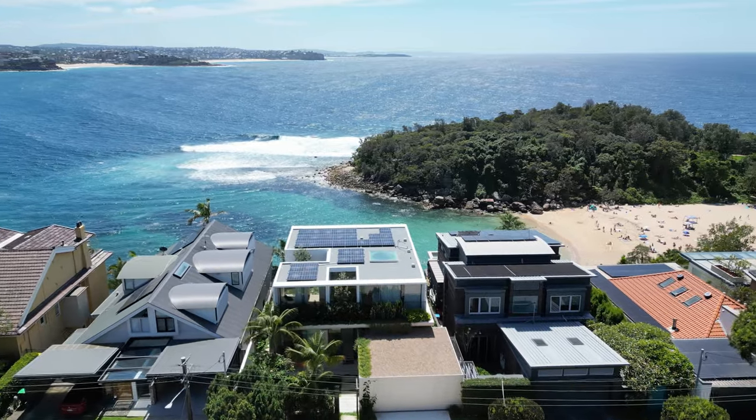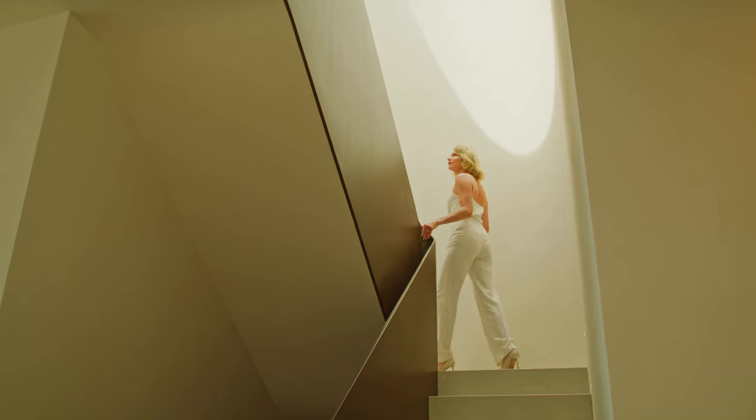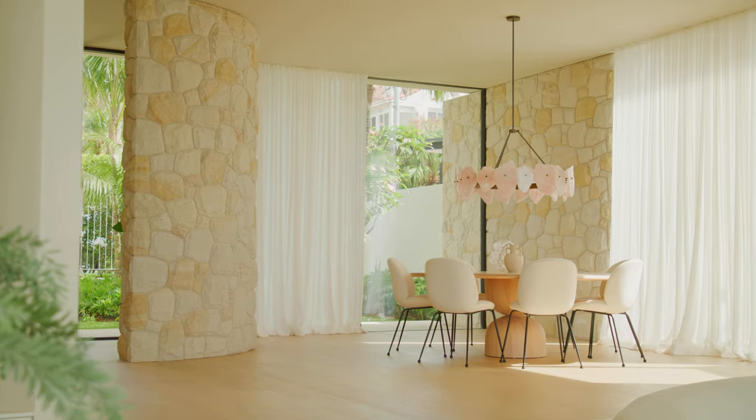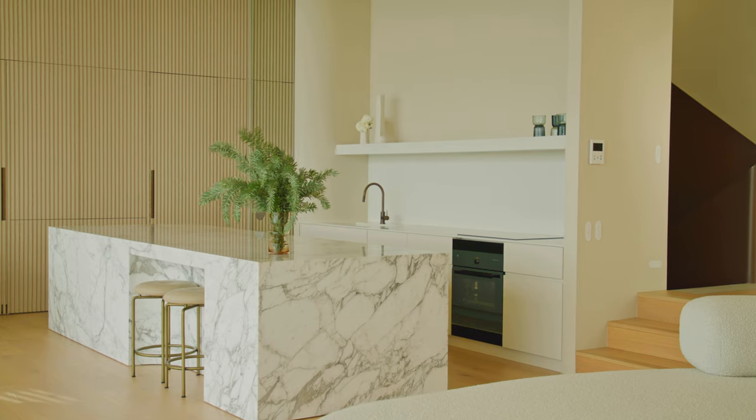This is a celebration of materials, with a sculptural steel staircase and Christopher Boots lighting, timber floorboards throughout, and a stunning marble bench top. It really echoes the charm and the nature that we represent.